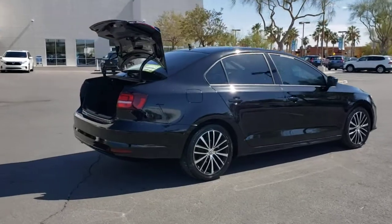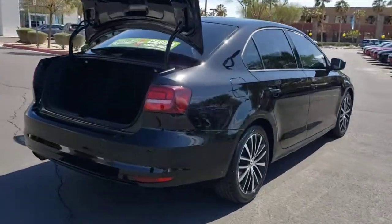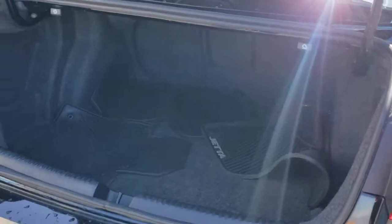Take a closer look at this Volkswagen Jetta, the compact sedan that's tastefully understated, practical and fun to drive.